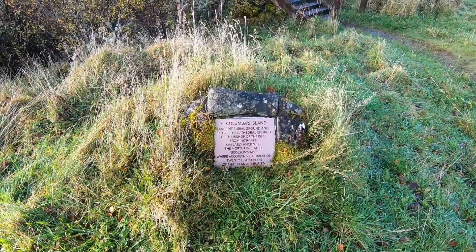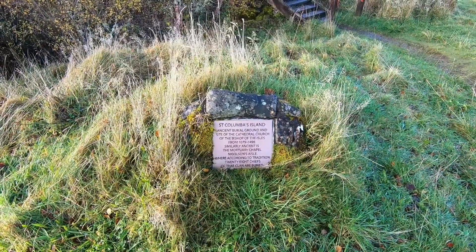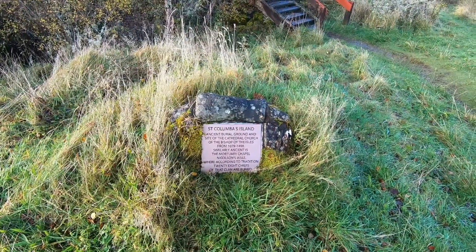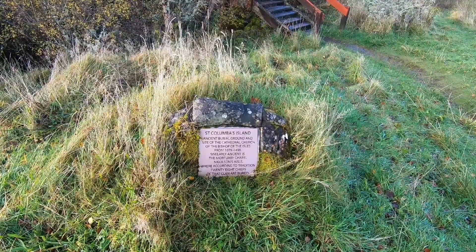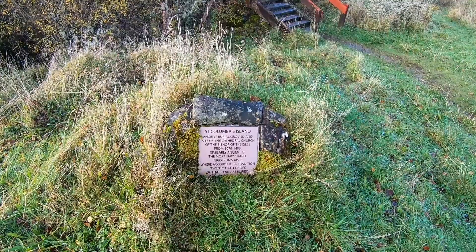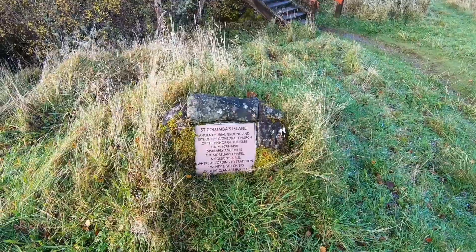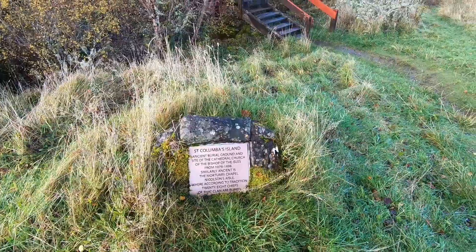So coming to this stone here, it's quite a modern sort of plaque that tells you: St Columba's Island — the ancient burial ground and site of the Cathedral Church of the Bishop of the Isles from 1079 to 1498. Similarly ancient is the Mortuary Chapel, Nickison's Isle, where according to tradition 28 chiefs of that clan are buried. So let's go and see them.